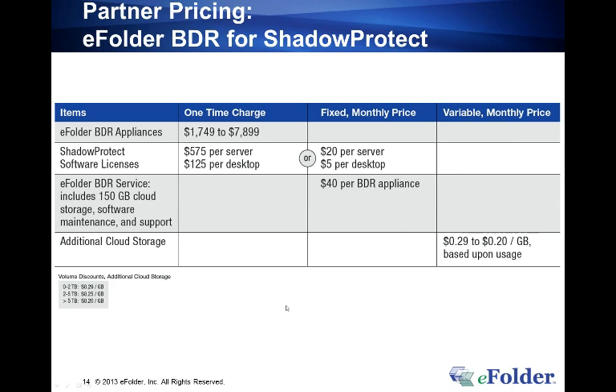The BDR Cost Wizard is available on the eFolder Partner Center — just type in 'cost wizard' and it will pull up as an Excel worksheet.